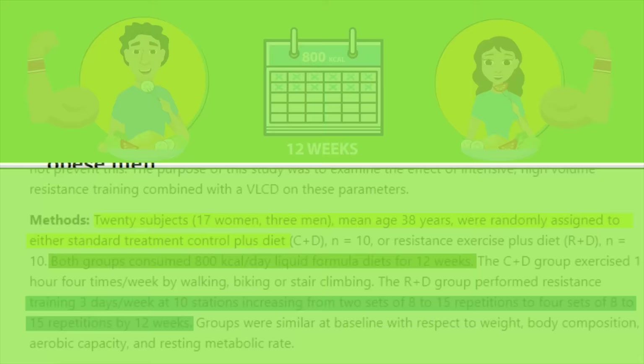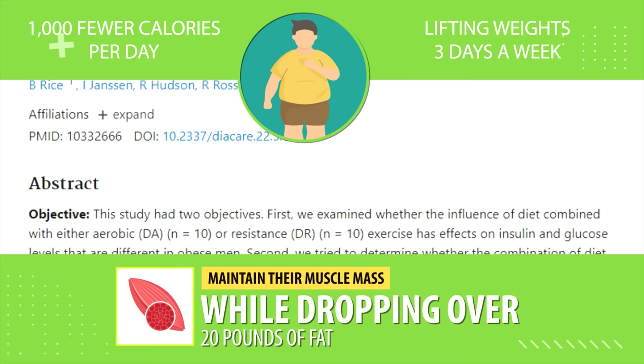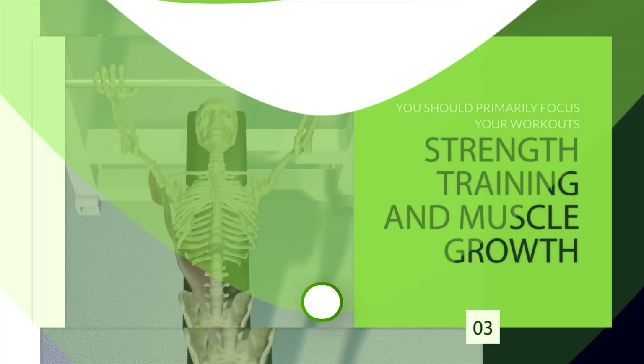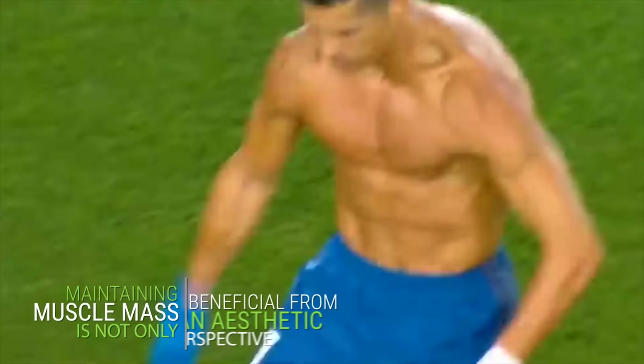In another study, obese men eating 1,000 fewer calories per day while lifting weights three days a week maintained their muscle mass while dropping over 20 pounds of fat. This brings us to the next point: you should primarily focus your workouts on strength training and muscle growth, because that'll help you maintain muscle mass as you drop body fat. Maintaining muscle mass is not only beneficial aesthetically, but also from a long-term weight loss perspective, since carrying more muscle improves your metabolism and insulin sensitivity.